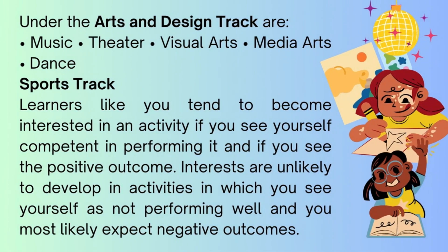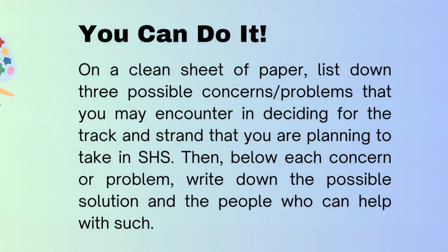The arts and design track includes music, theater, visual arts, media arts, and dance. Under the sports track, learners like you tend to become interested in an activity if you see yourself as competent in performing it and if you see the positive outcome. Interests are unlikely to develop in activities in which you see yourself as not performing well and you most likely expect negative outcomes.